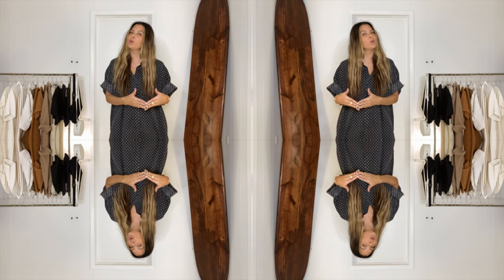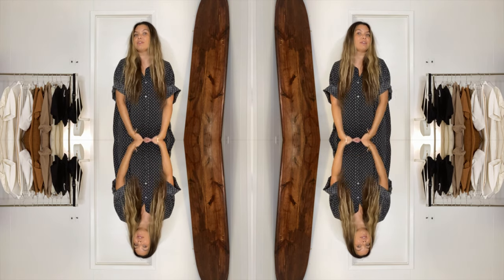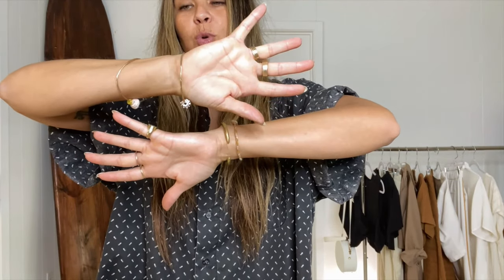I feel like a lot of hairstylists need help, especially when they go independent and they don't have a uniform. I just wanted to share what works for me, what makes my life easier, and how I stay professional and still stylish. This video is just going to be focused on my outfits and shoes.